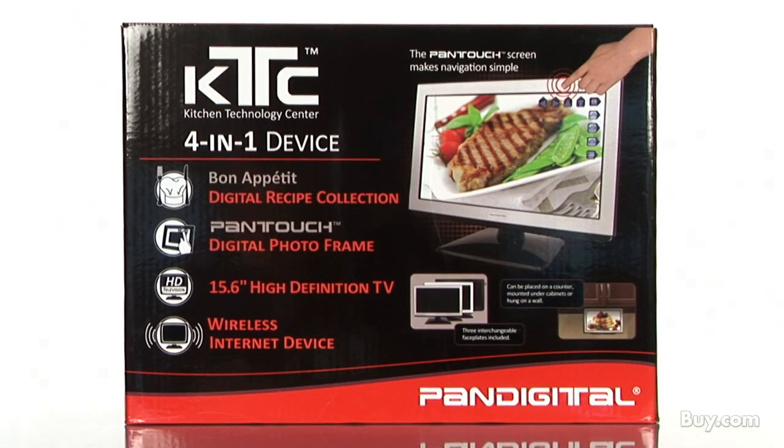Hi, I'm Doug, a product specialist at Buy.com and I'm here to tell you about the Pan Digital 15.6 inch Kitchen Technology Center.